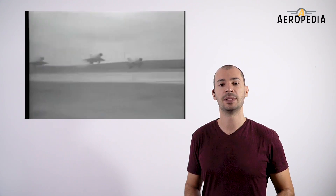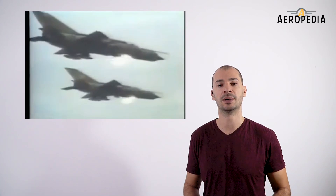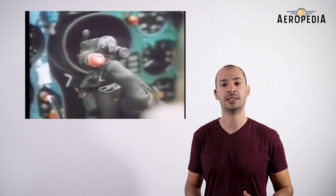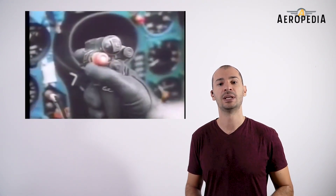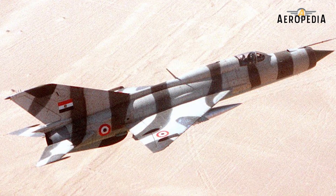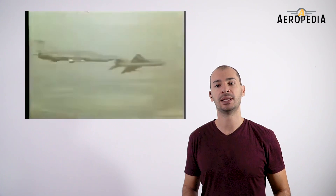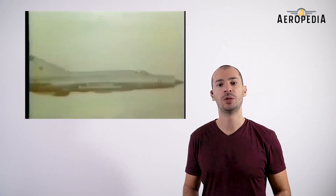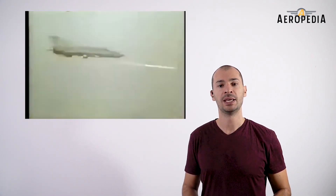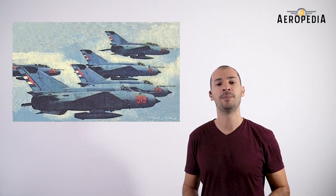The MiG-21 was extensively used in Middle East conflicts in the 1960s, 70s, and 80s by the air forces of Egypt, Syria, and Iraq — including the Yom Kippur War, the War of Attrition, Lebanon, and the Iran-Iraq war. In Africa, the most notable use was during the Angola War and the conflicts between Ethiopia and Somalia. Cuba was the first country in the Americas to receive this aircraft, starting in 1962.